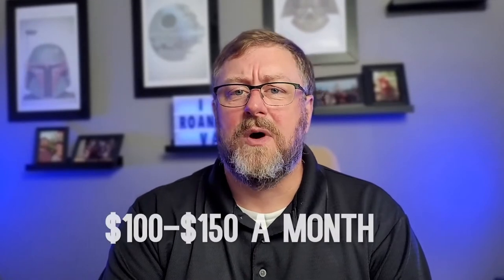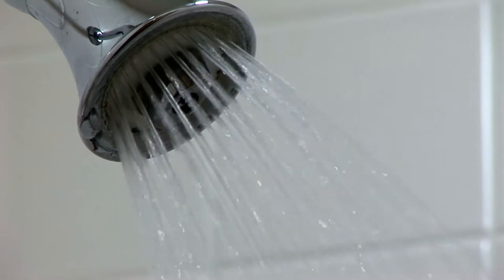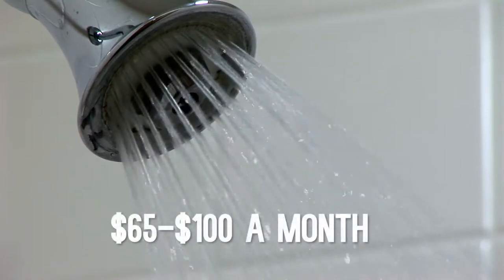Utilities: I speak from my own experience as a family of four living in a house with older windows, older insulation — basically older everything. We bought a fixer-upper. Our average electric bill is anywhere between $100 to $150 a month. Our water bill, which includes sewage in the Roanoke County and Roanoke City area, is anywhere between $65 to $100 a month, depending on how much I water my garden.